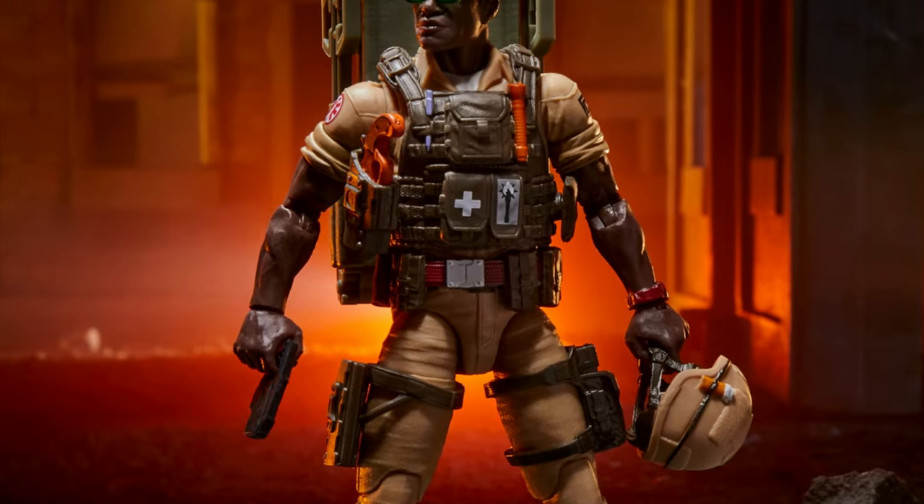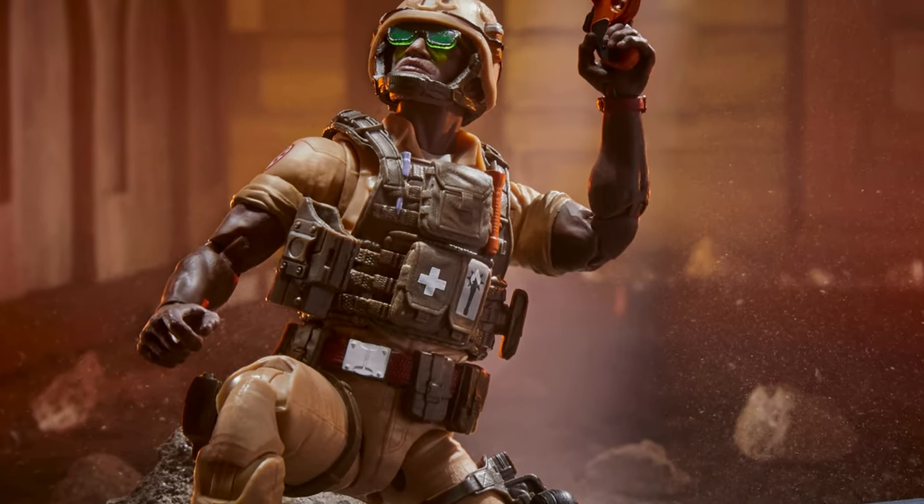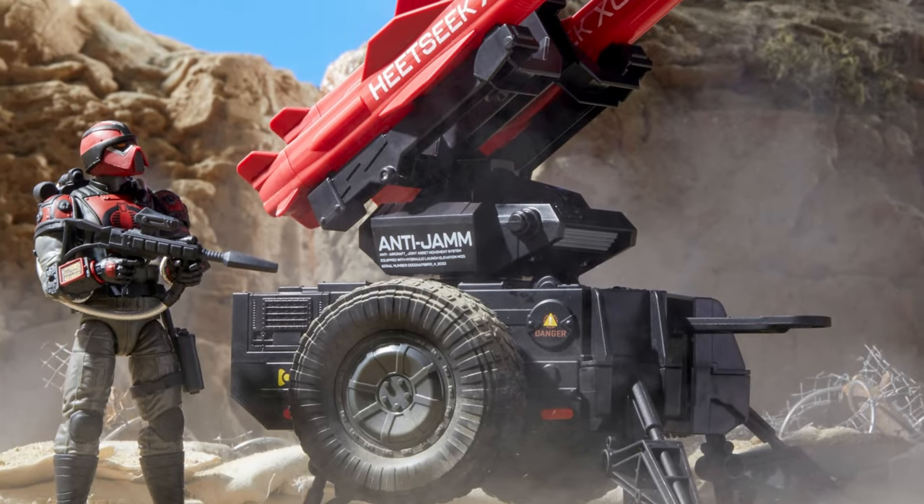After that, we have Doc, who very faithfully recreates his original Real American Hero look with that helmet and all his gear. He comes with a stretcher that can go on his back, which is pretty cool.